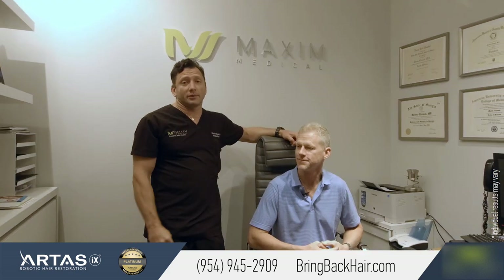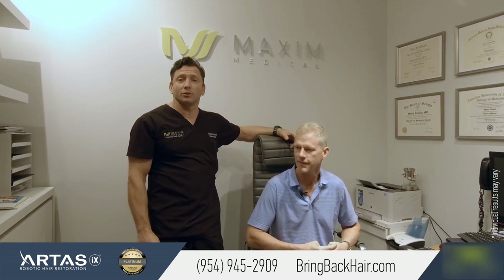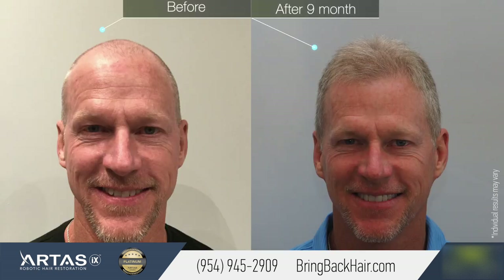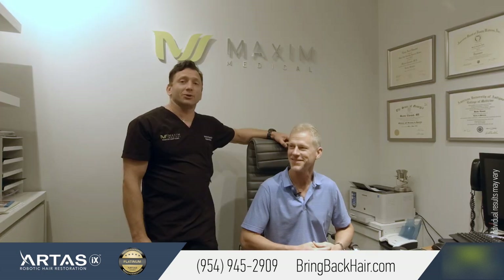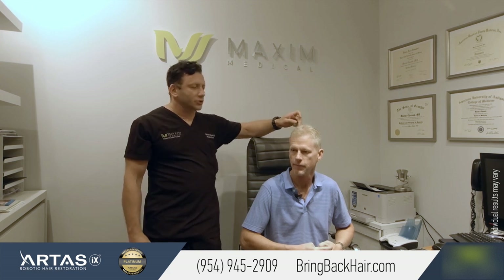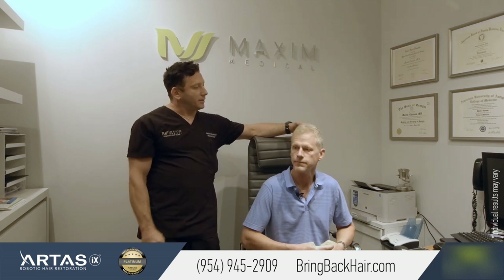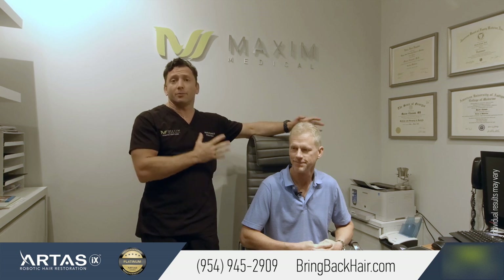He is here today for a follow-up to see his results. I should say the results are absolutely spectacular — we pretty much restored his hairline back to what it was 20 to 30 years ago. It only took us about 1,800 grafts; we did restore the crown area and the hairline, and to me it looks completely natural.